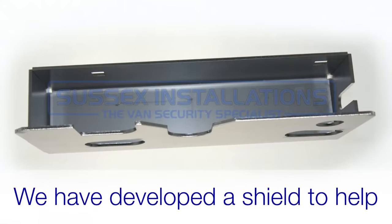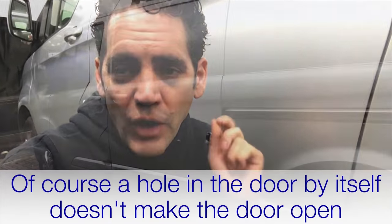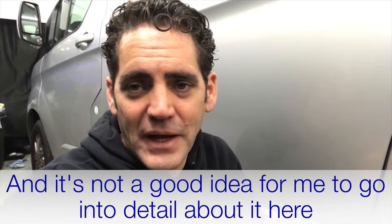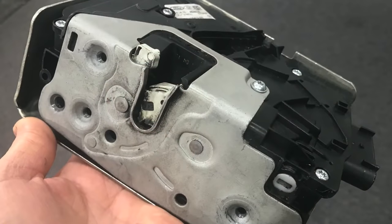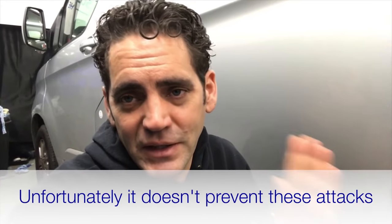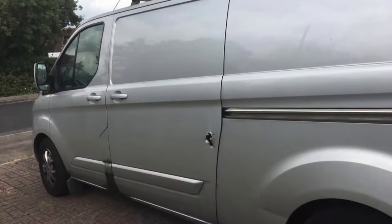At Sussex Installations we've developed a shield to help you combat this. I don't want to go into too much detail about specifically what they're doing when they make the hole, but they are attacking the latch of your van. There is a security shield from Ford — a metal one — which does protect the latch if the attack is coming from a different direction, but unfortunately it doesn't protect it if they're going in from the side of the door.